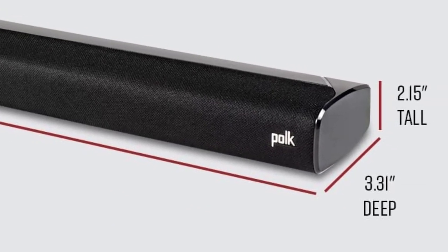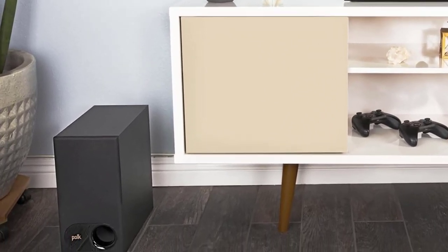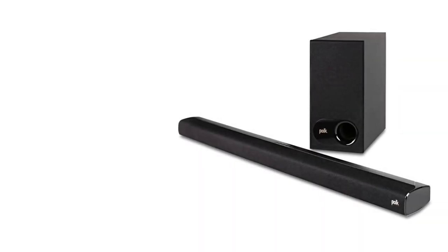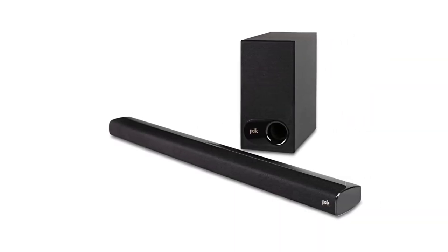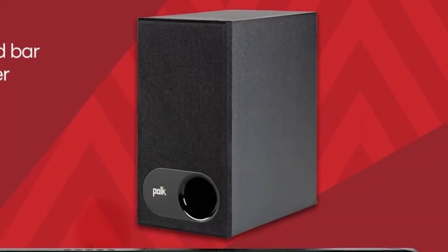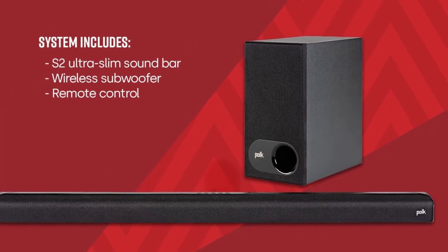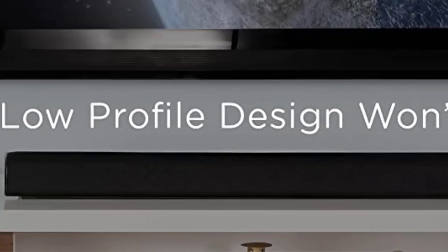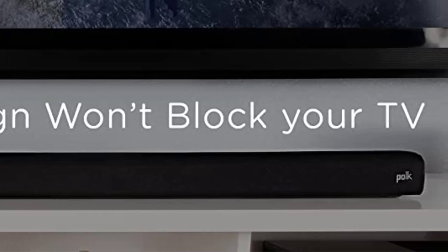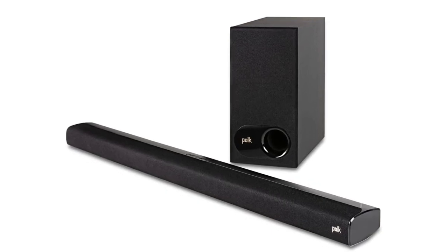The low-profile Signa S2 Universal TV Soundbar delivers an incredible room-filling home theater experience far beyond anything you get from your TV's small built-in speakers. Works with 4K and HD TVs. Features Polk's patented voice-adjust technology for clear dialogue and Dolby Digital decoding for immersive surround sound. Includes a wireless subwoofer for deep bass impact and an HDMI cable for quick and easy setup. At 2 inches tall, it easily wall-mounts or sits in front of your TV.